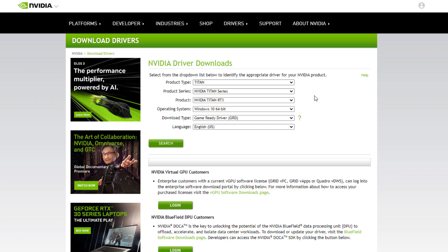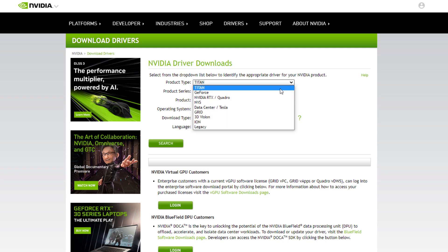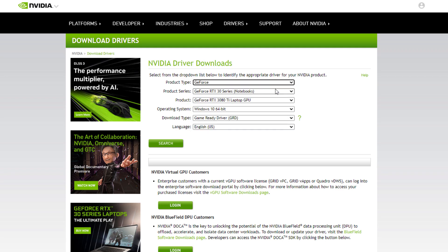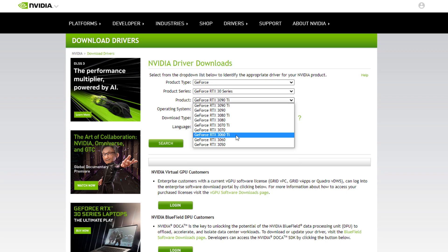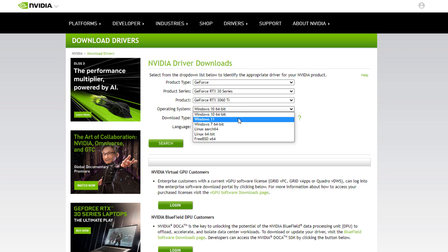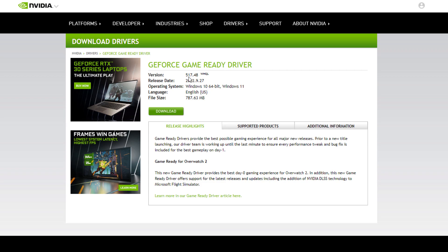If you don't have Nvidia GeForce Experience, here's how to download the driver manually. Select your product type — for example, GeForce — then select your series, like RTX 30 series. Then select your specific graphics card, like RTX 3060 Ti, select Windows 11, choose Game Ready Driver, and click search. You will see the same driver version listed — just click download.